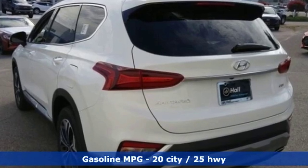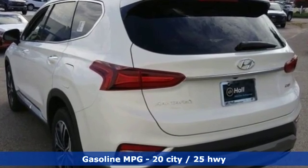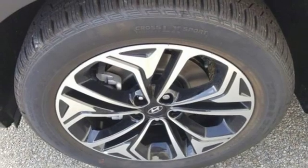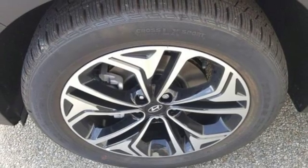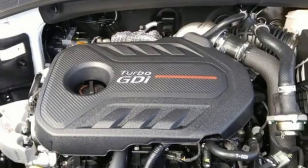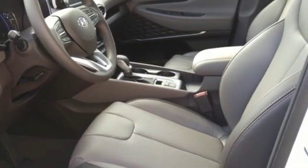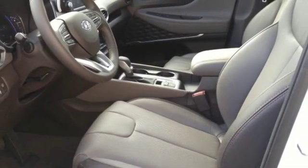Streaming audio, power heated mirrors, front heated leather bucket seats, rear parking sensors, doors and push-button start proximity key, dual zone climate control, automatic transmission, hands-free liftgate, gas pressurized shocks, and intercooled turbo inline four-cylinder engine.